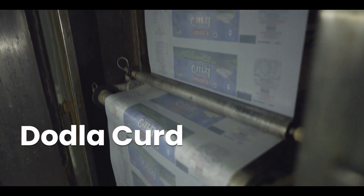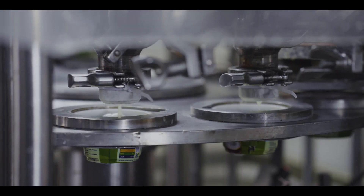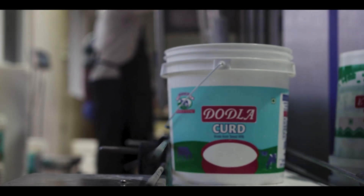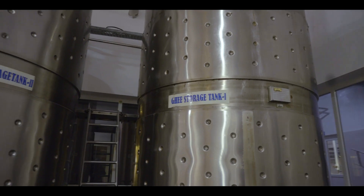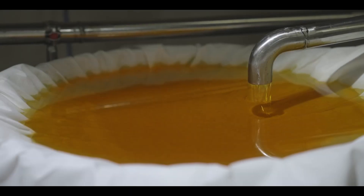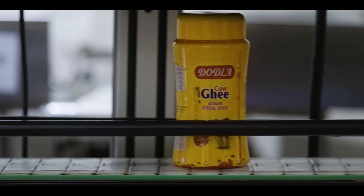Dodla curd, the superfood that brings health and variety into your meals, comes in a range of packages, namely pouches, cups and buckets. Our pure and aromatic ghee is the secret that melts into your sweets, savouries and many other delicious dishes.